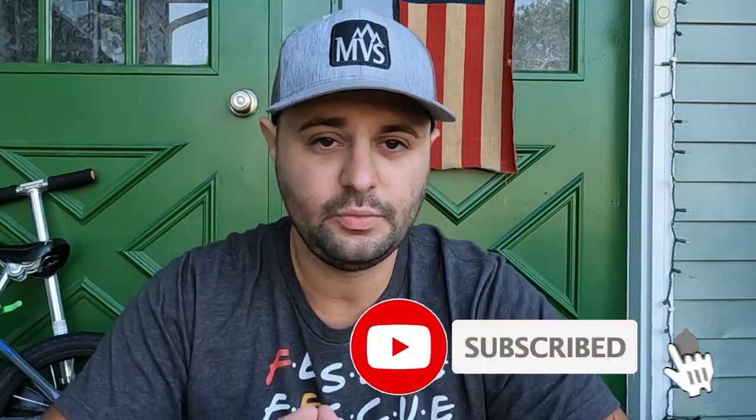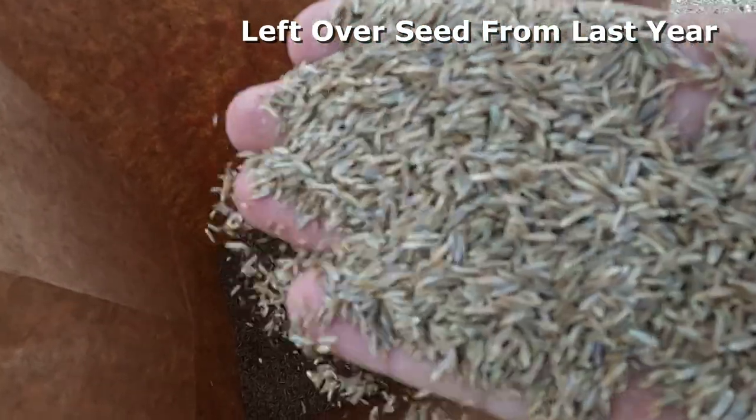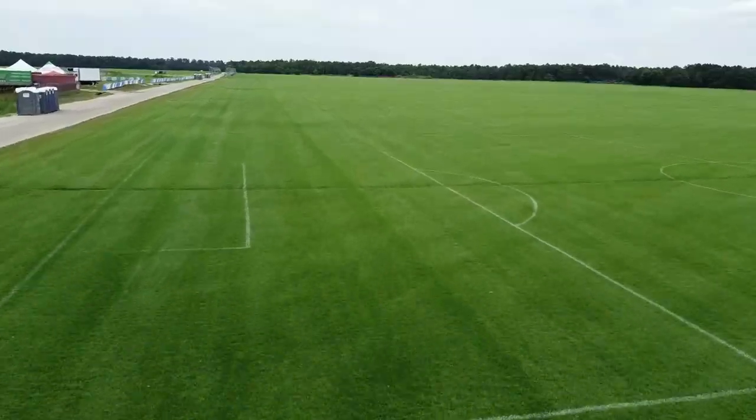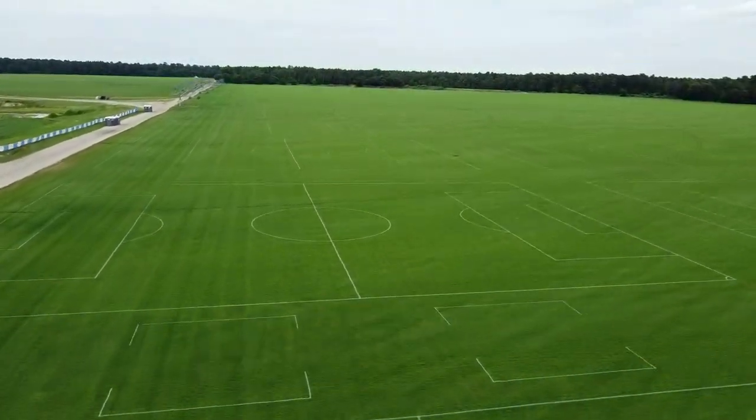If you guys have been following my channel, you know that last fall I overseeded with a Mountain View seed blend and I got that at Tuckahoe Turf Farms. I'm very big on supporting Tuckahoe Turf Farms because they're local to me in Hamilton, New Jersey. I just love supporting those guys because it's a sod farm right here in my home state of New Jersey. Mountain View seed is their strict distributor — they handle all their bluegrass and tall fescue blends.